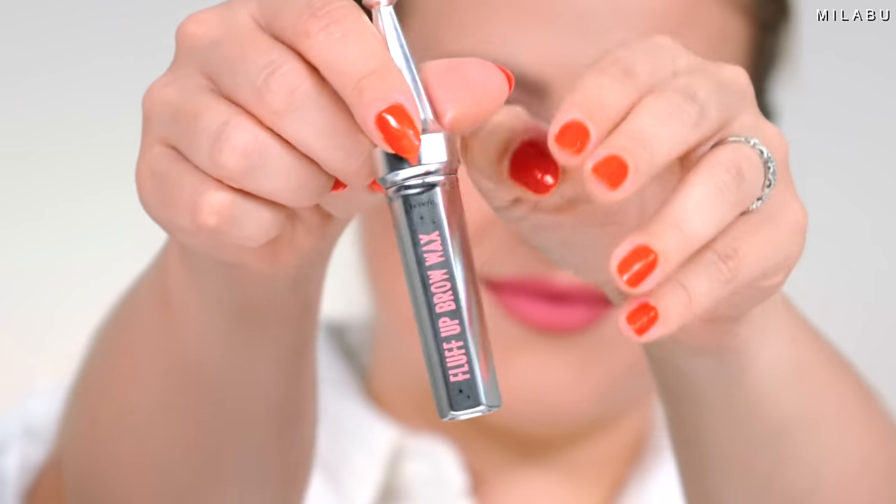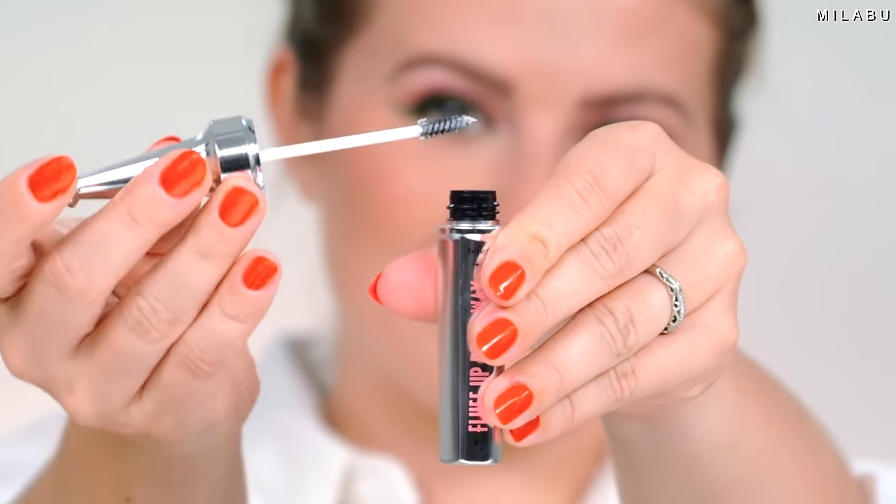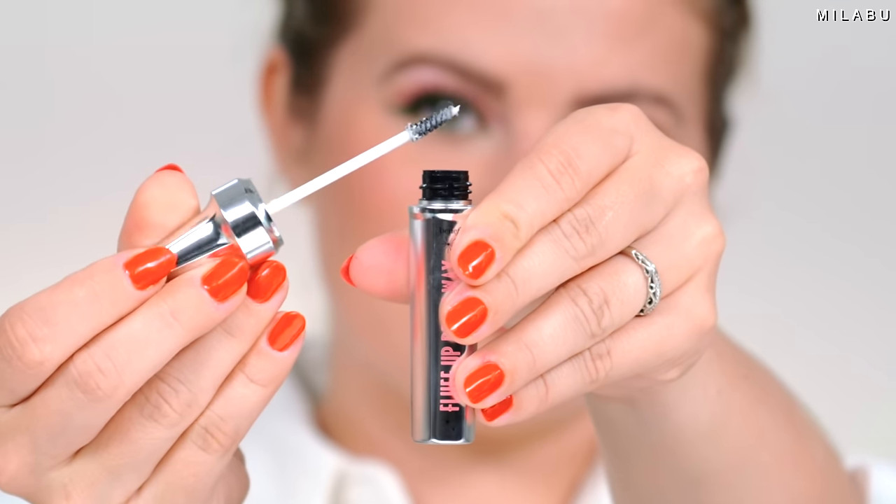We're going to begin with eyebrows, because I find that when you do your eyebrows before the rest of your makeup, the eyebrow products really adhere to your skin so much better. The first product is by Benefit — this is their Fluff Up Brow Wax. It's a newer product I've had for a little bit, but I never knew it was a waterproof formula.